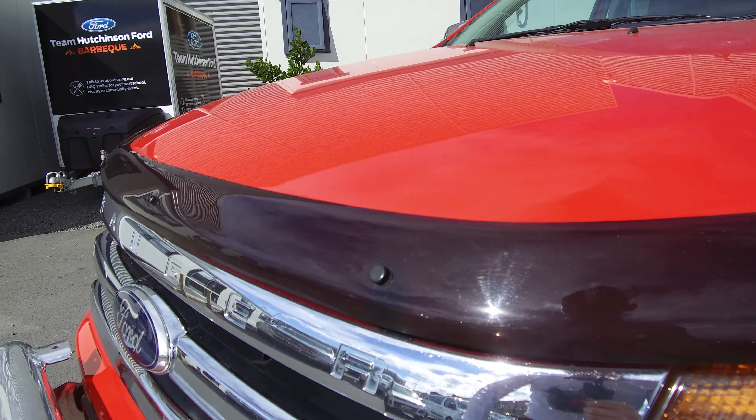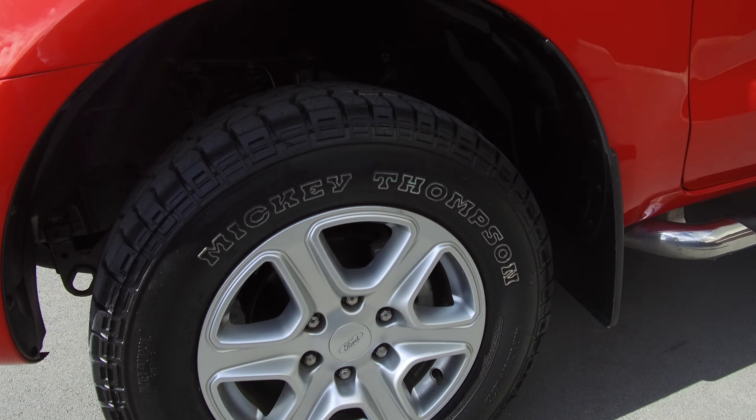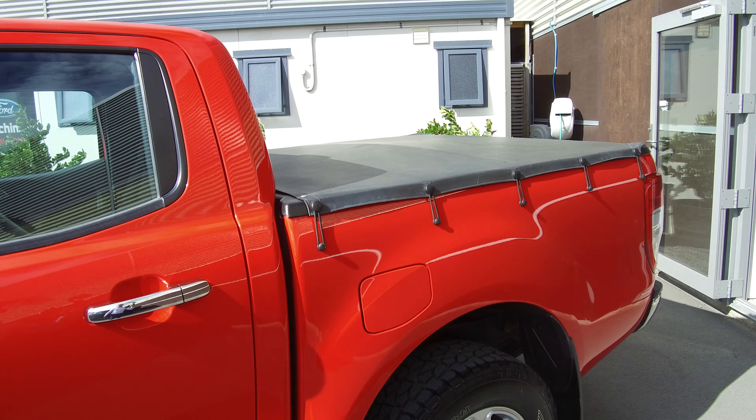Tinted bonnet guard at the front as well as an ECB alloy nudge bar. All-terrain tires — these Mickey Thompson's — plenty of tread left on them all the way around. Side step running boards along the side and a tonneau cover on the back.